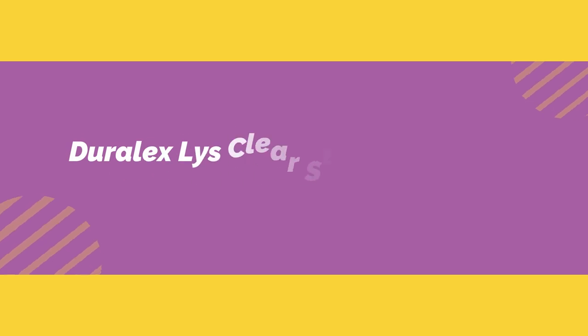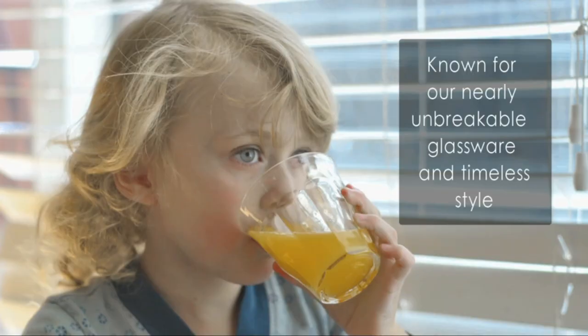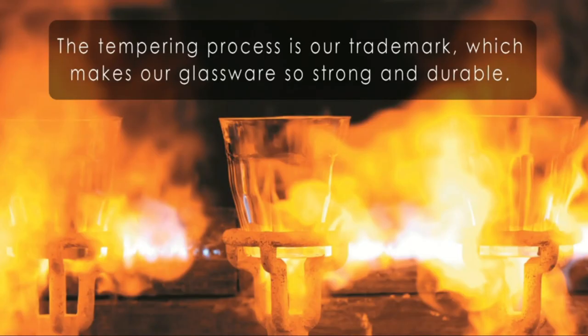Number three on the list is the Duralex Lys Clear Stackable Bowls. This is a great one-and-done mixing bowl purchase. Made in France, these tempered glass bowls are available in 10 different stackable sizes, from 1 oz to 3.5 quarts, which cover everything from a pinch bowl to a full-sized large mixing bowl. The tiny bowls may come in handy if you're a home cook who likes to prepare your mise en place before starting a recipe, but the larger 2.5-quart and 3.5-quart bowls are likely to be the most used in many kitchens.